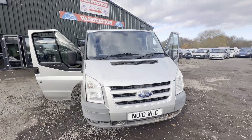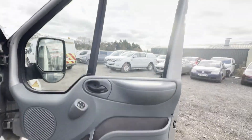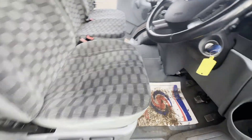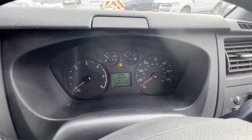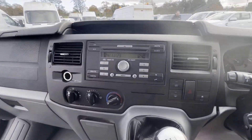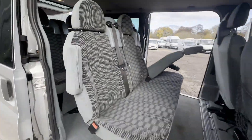2010 Ford Transit Trend, nine-seater minibus, very low mileage at 83,730 miles. Body color silver. Engine: 2198cc DCI 140. Transmission: six-speed manual, front-wheel drive.